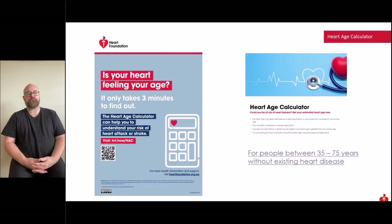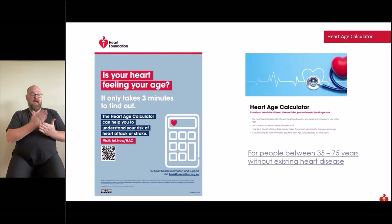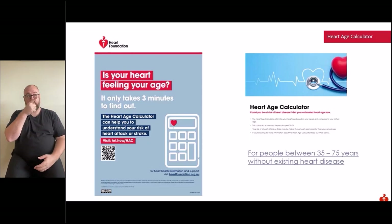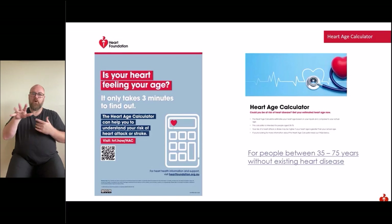The Heart Age Calculator can also help you understand your risk of heart attack or stroke. It identifies your heart age compared to your actual age. The calculator is intended for people aged 35 to 75 years, or above 30 years for Aboriginal and Torres Strait Islander peoples. Your risk is higher if your heart age is greater than your actual age. It helps motivate you to take action and book in to see a GP for a heart health check.